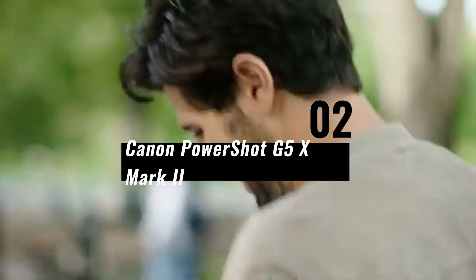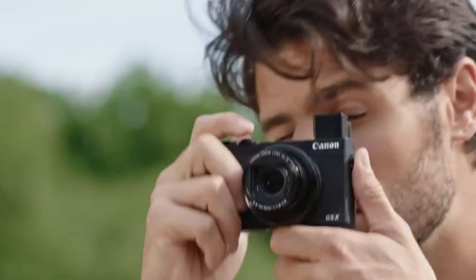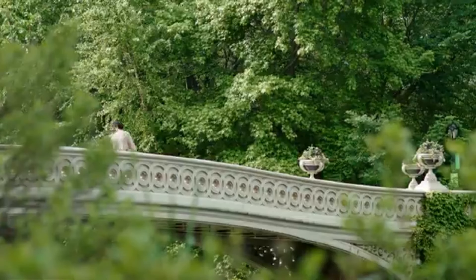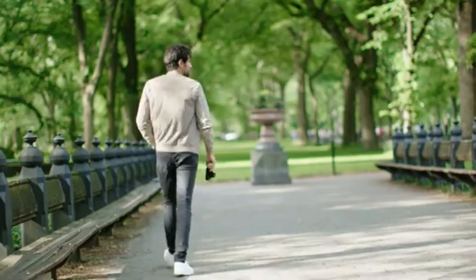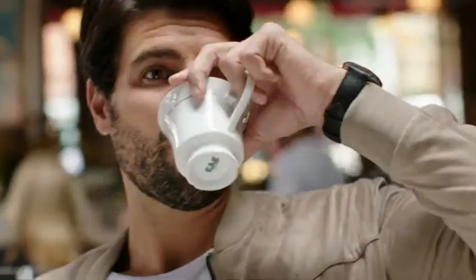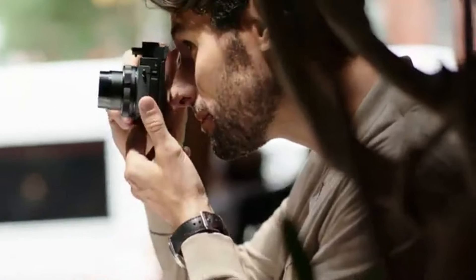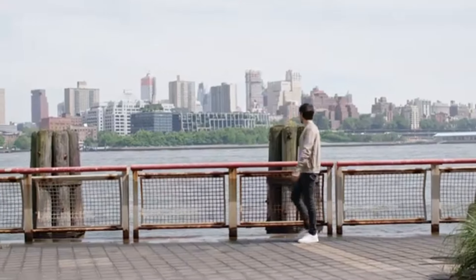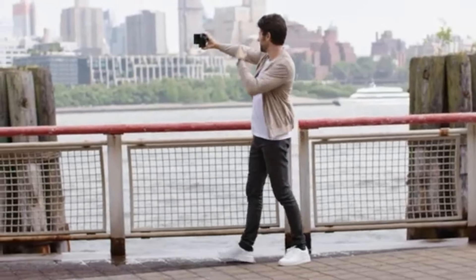Number 2: Canon PowerShot G5 X Mark II. The Canon PowerShot G5 X Mark II is a portable and compact point-and-shoot camera built for enthusiasts and professionals that value image quality and versatility. It normally features a 1-inch type sensor, which provides great image quality and low-light performance, letting users take detailed and bright images with less noise. One of the camera's main characteristics is its flexible zoom lens, which covers a wide focal range appropriate for a variety of shooting conditions.